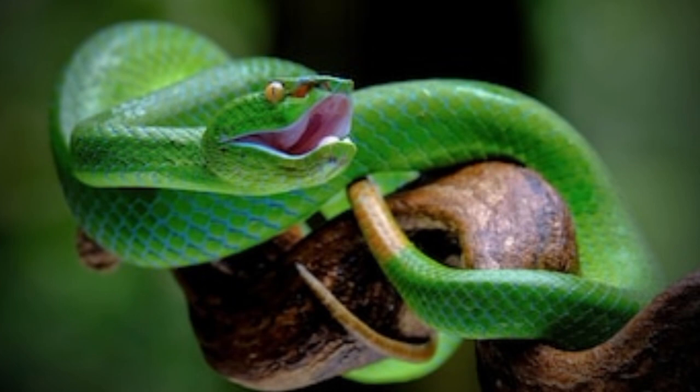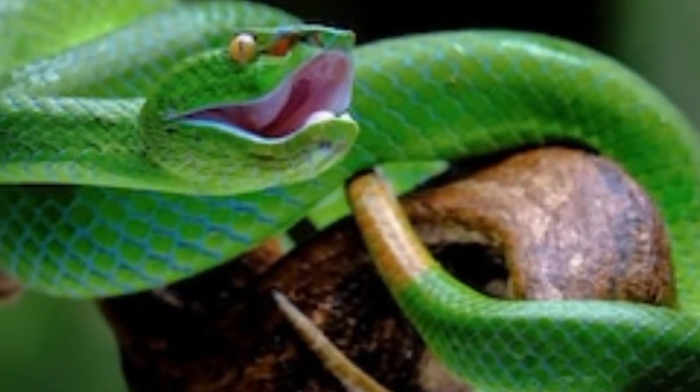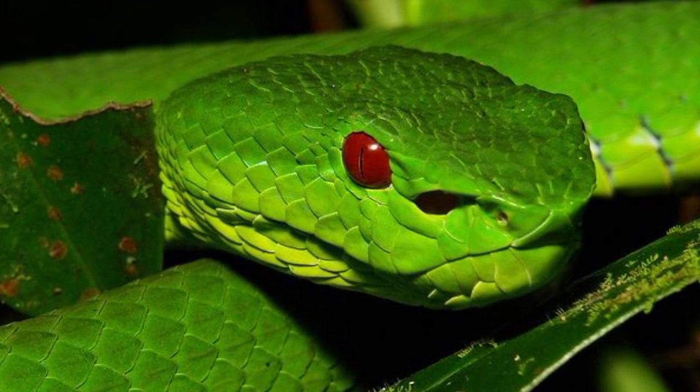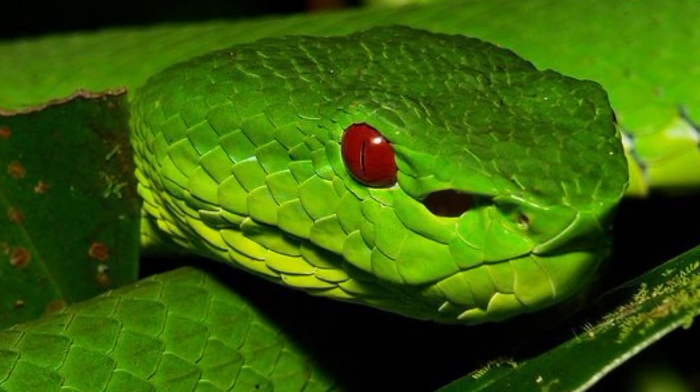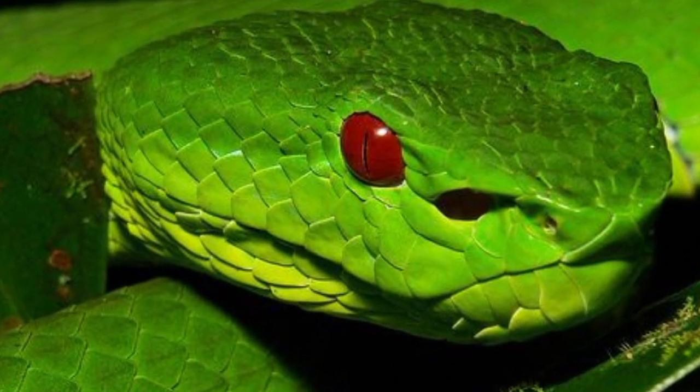The Indian green pit viper, Trimeresurus gramineus, is a venomous snake native to the Indian subcontinent. It belongs to the family Viperidae and is known for its striking green coloration, which provides effective camouflage in the lush vegetation of its habitat.